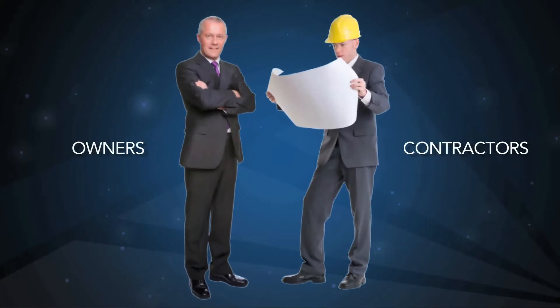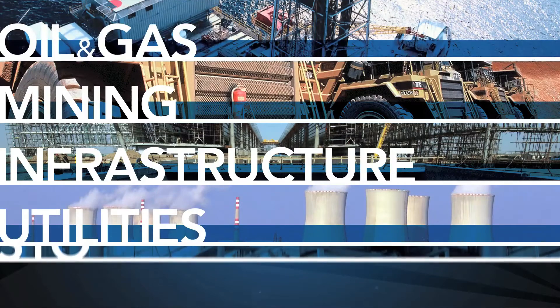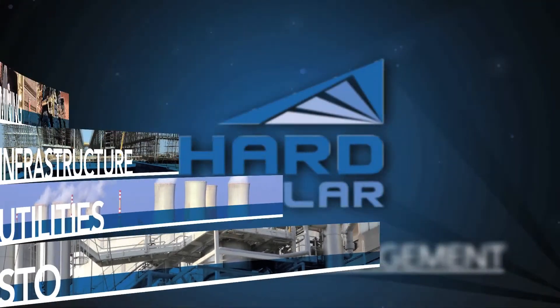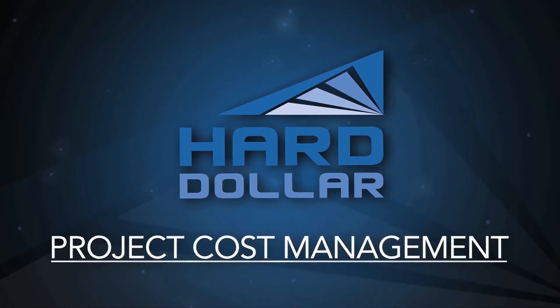Designed for industry-leading contractors and owners within infrastructure, mining, utilities, oil and gas, and shutdown turnaround projects, Harddollar created and is the market share leader for enterprise project cost management.